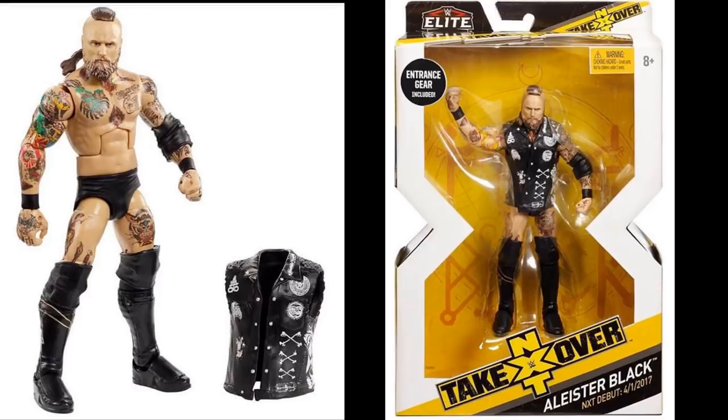The first figure we're looking at is NXT Series 4 Aleister Black Elite, and it looks absolutely amazing. The True FX head scan looks so good — the detail looks just like Aleister Black. All of his tattoos are here and we get his entrance vest. The only gripe I could possibly have is that he has the smaller torso, the Daniel Bryan style. I would prefer maybe a Bo Dallas or Road Dogg torso, but he still looks incredible. He is missing two of his rib tattoos, but I don't think anybody's going to complain.